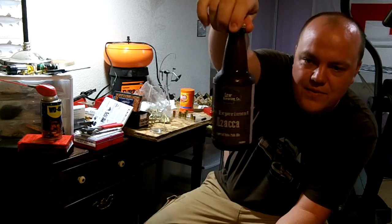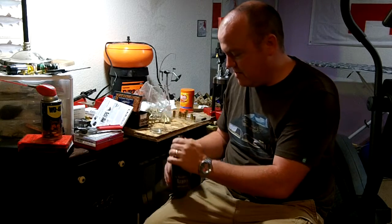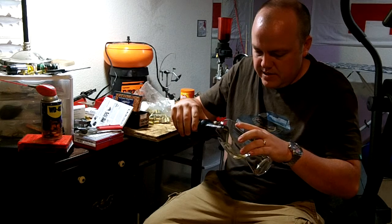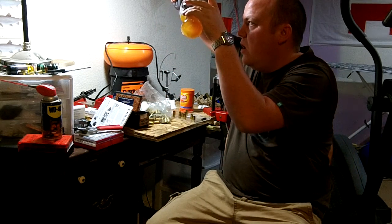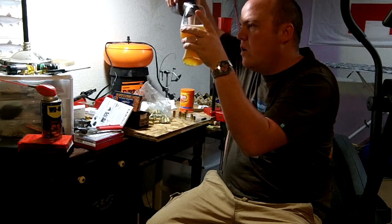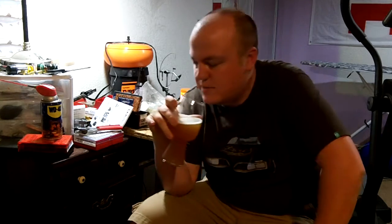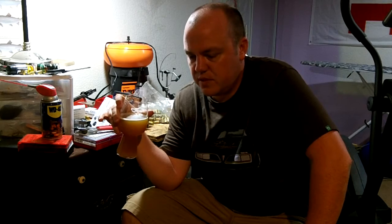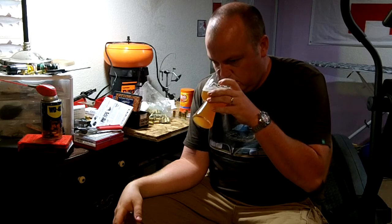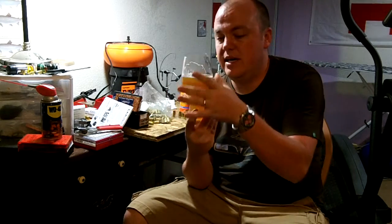Alright, today we're going to do the Azaka. Let's see how this one goes. Oh, it's filled to the top, isn't it? It has a very tropical smell to it. I'm not really doing a review on color or anything like that. Let's go ahead and do a smell. It's almost like pineapple-y, like super tropical. One thing about the smell that I can tell you right now is that it's a unique smell.